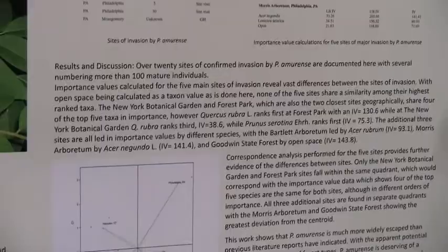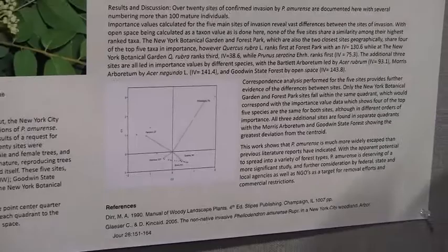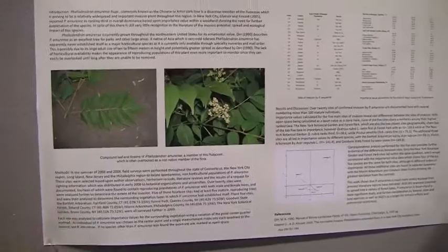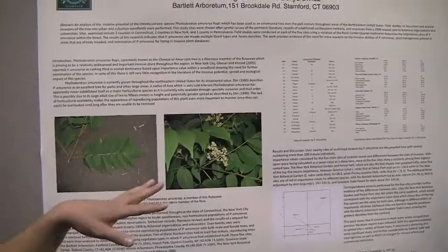They had different levels of canopy closure, different species throughout their importance values, and the density of trees surrounding the Phellodendron was also significantly different. Another way of looking at this data was to do a correspondence analysis, and what we found was that four of the five sites were in completely different clusters.